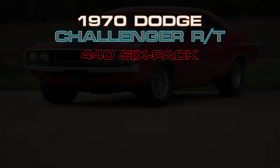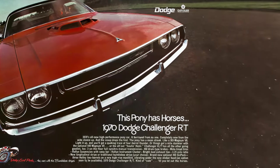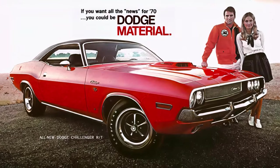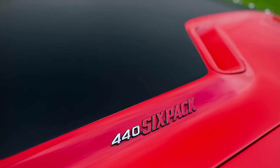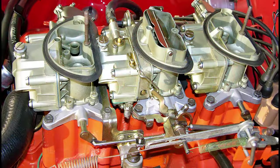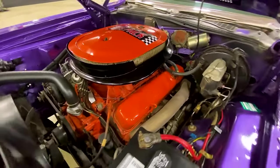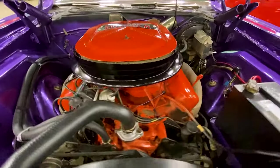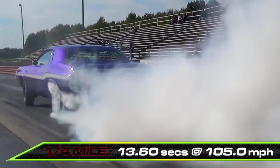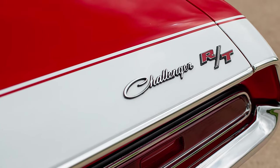Driving home at number 6 is the Dodge Challenger RT 440 Six-Pack. 1970 was the year that Dodge debuted its entrant into the pony car market to go up against the Mustang and Camaro, among others. Making the 440 cubic inch six-pack engine was a masterstroke of genius by Dodge. It featured three two-barrel Holley carburetors that combined to output 390 horsepower and 490 pound-feet of torque and make this beast extra brutish. Down at the drag strip, it would devour the quarter mile in 13.6 seconds at 105 miles per hour, proving that it was indeed a formidable Challenger.